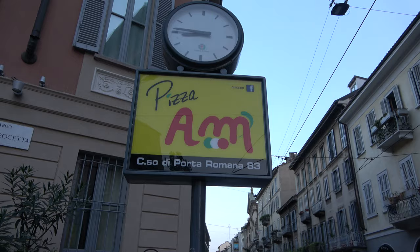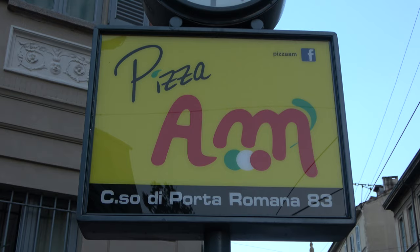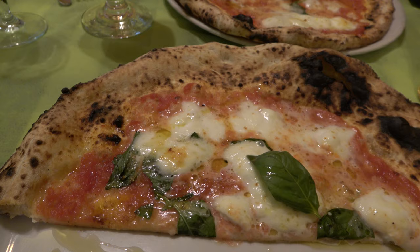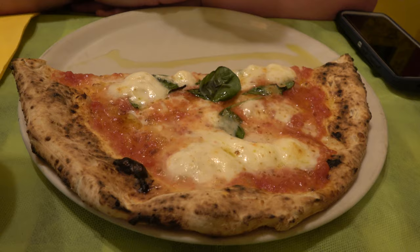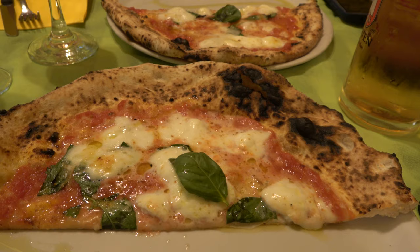We couldn't come to Italy without getting some pizza. It was a hard decision between pizza and sit-down pasta, but we decided on pizza at Pizza AM. The pizza came out super duper fast and looks amazing — we're sharing the traditional margherita pizza. They give you sparkling wine when you sit down as a welcome gift, plus bread with cheese and spinach. The real pizza smells great.